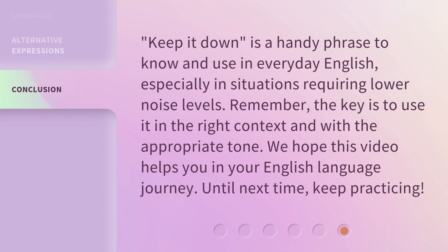'Keep it down' is a handy phrase to know and use in everyday English, especially in situations requiring lower noise levels. Remember, the key is to use it in the right context and with the appropriate tone. We hope this video helps you in your English language journey. Until next time, keep practicing!